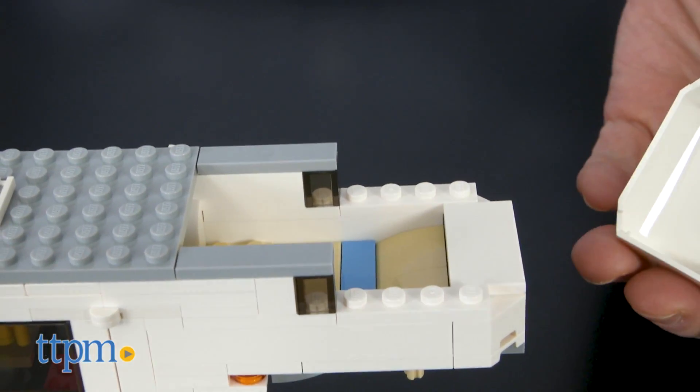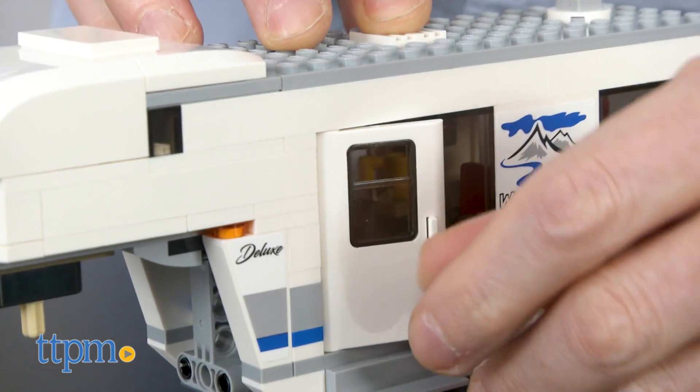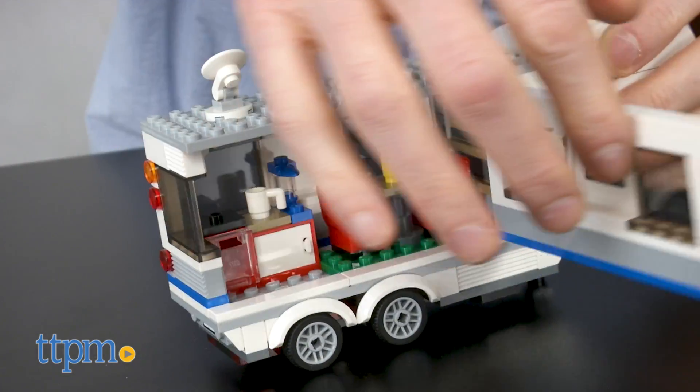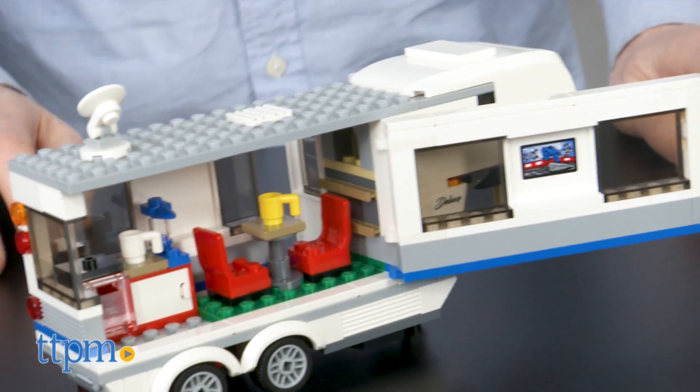Up top, you'll find the sleeping quarters, and you can access the caravan through a door or, for a better view, the whole side swings open to reveal a full kitchen and dining area.